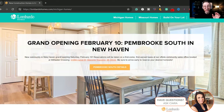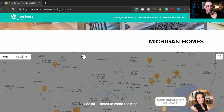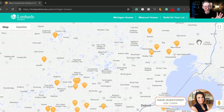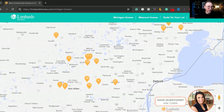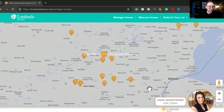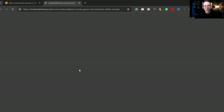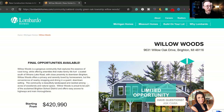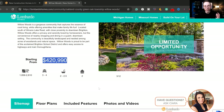So we're here on the Lombardo home site. If you scroll down here, you'll see they have a lot of communities going on, which is cool. They're building these homes in a lot of different areas. The one we just went to is right here in Brighton, which is an amazing location — sort of far away from everything, but not too far away from anything, which is why a lot of people like living out there. There's only a few opportunities left, and it starts at $420,000, which I think is an amazing deal for a house like this.